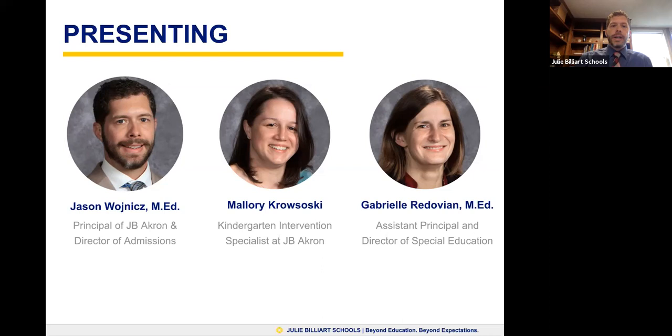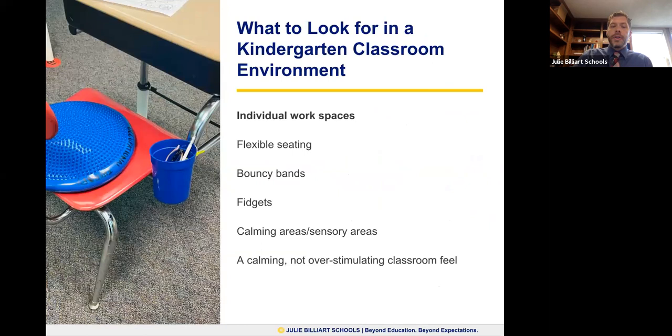Alright, let's go ahead and get started with our presentation. Just a reminder for those who have just joined us, you do have the Q&A option on your screen, and any questions you might have will be addressed at the end. At this time, I'm going to turn it over to Mallory to kick off our presentation.